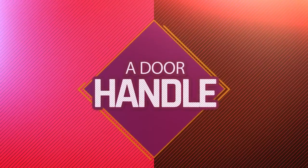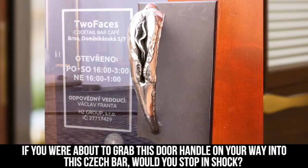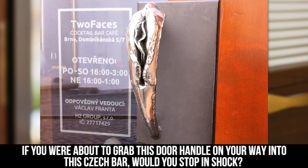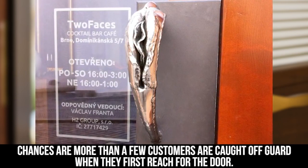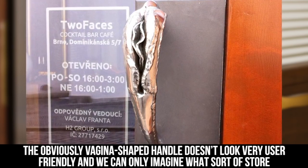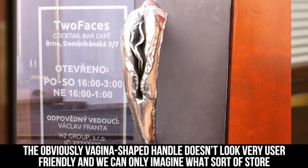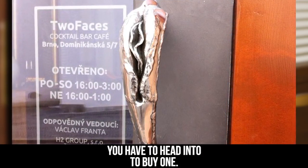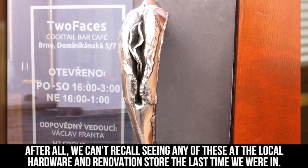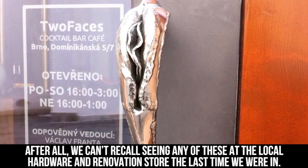A Door Handle. If you were about to grab this door handle on your way into this check bar, would you stop in shock? Chances are, more than a few customers are caught off guard when they first reach for the door. The obviously vagina-shaped handle doesn't look very user friendly, and we can only imagine what sort of store you have to head into to buy one. After all, we can't recall seeing any of these at the local hardware and renovation store.